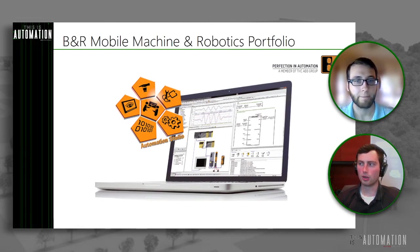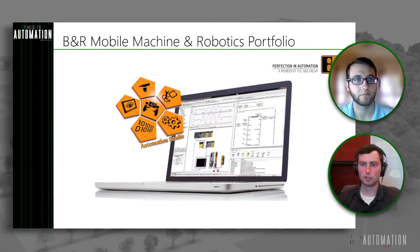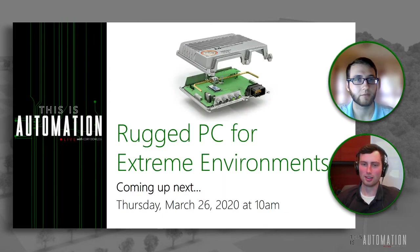That wraps up our quick intro. The rugged PC is the one piece of the mobile automation portfolio we left out of this discussion — it's so special it deserves its own session. We'll be talking about that Thursday, March 26th at 10 AM. So put that on your calendar, set up notifications. If you're looking at artificial intelligence, semi-autonomy, full autonomy, vision processing, or object detection, I would definitely tune into that one.